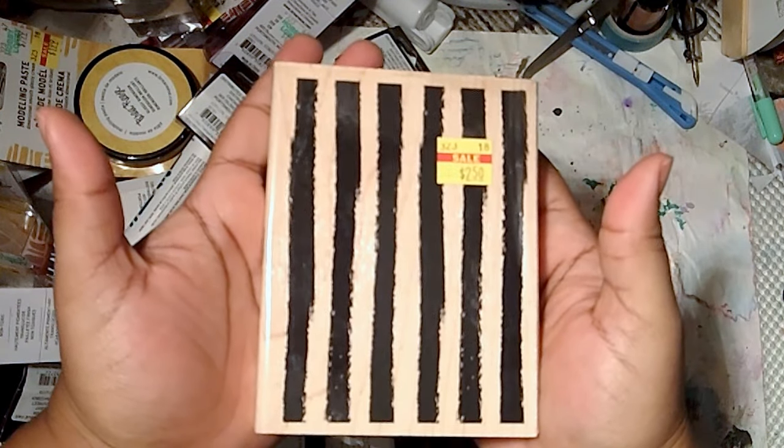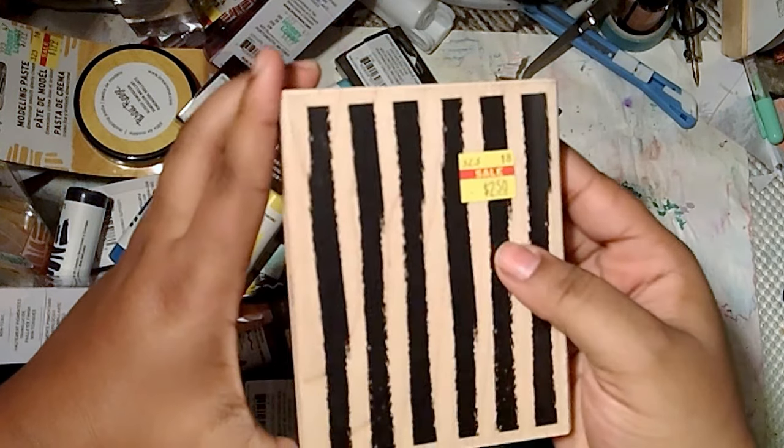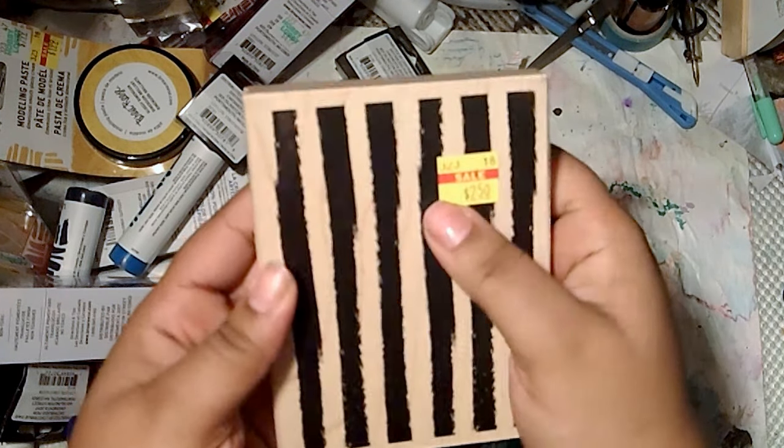I got this stamp set — I saw somebody else with it and had to get it. It's brushed stripes, a wood-mounted stamp. Love it, so pretty, and it was $2.50.